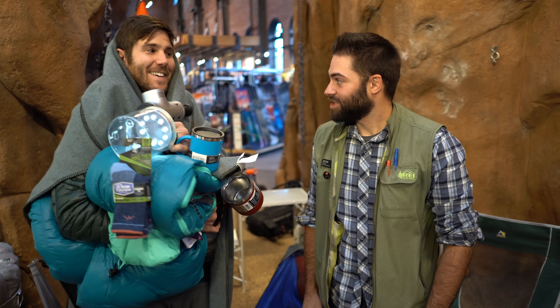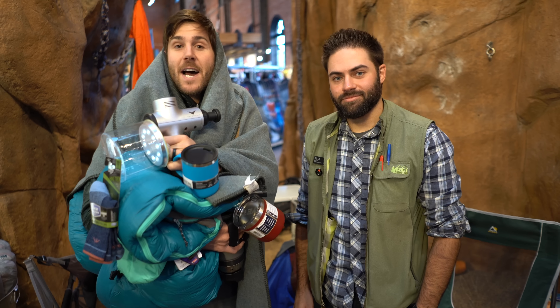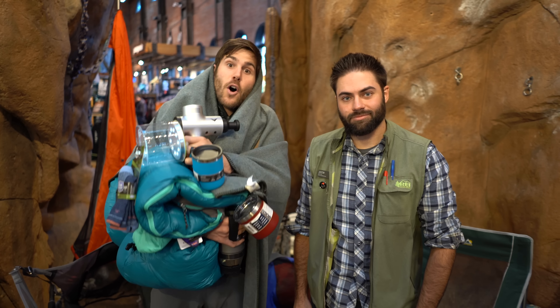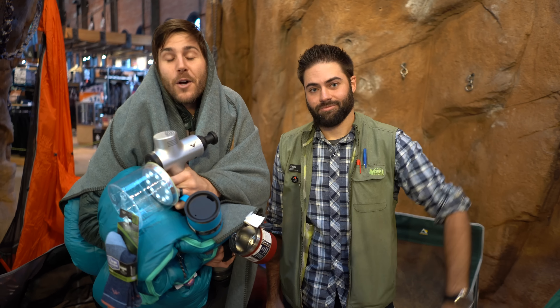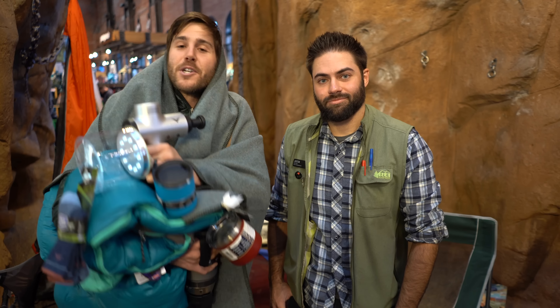Thanks Justin — I feel pretty loaded up. Remember, this was just some of the great ideas we had, but if you have any questions, hop into your local REI and chat with the green vest — they'll give you all the information you need. So from all of us at Gear Junkie and REI, have a safe and happy holidays. If you liked the video, like it, feel free to comment with questions, and subscribe so you don't miss anything from Gear Junkie.